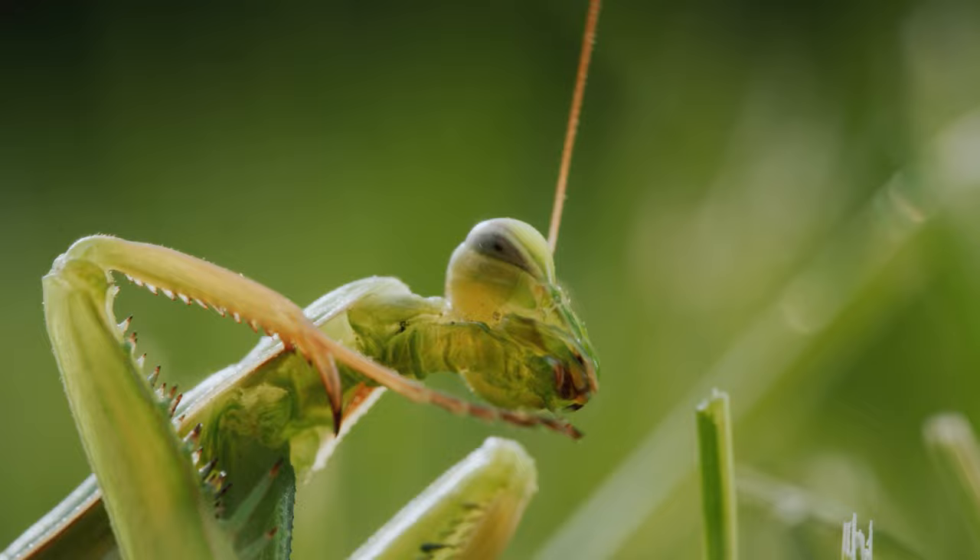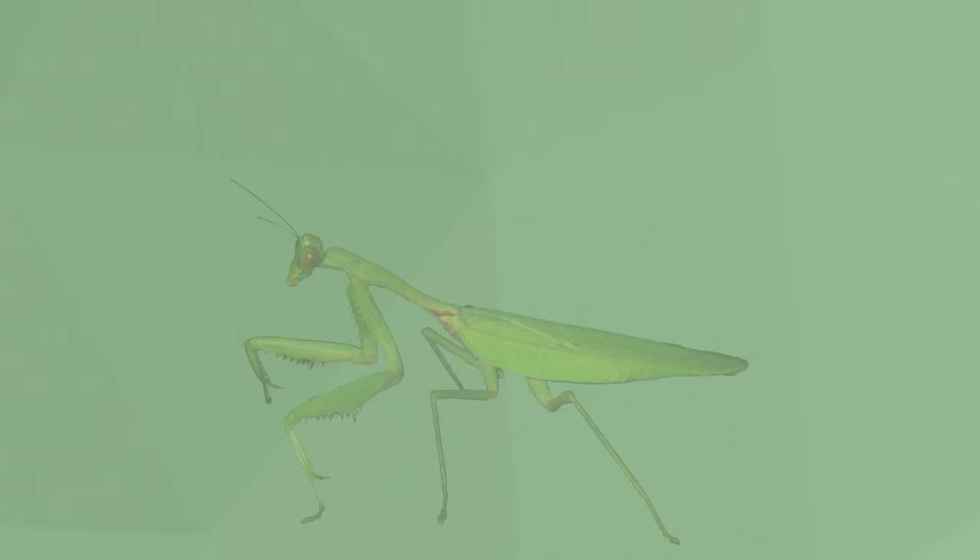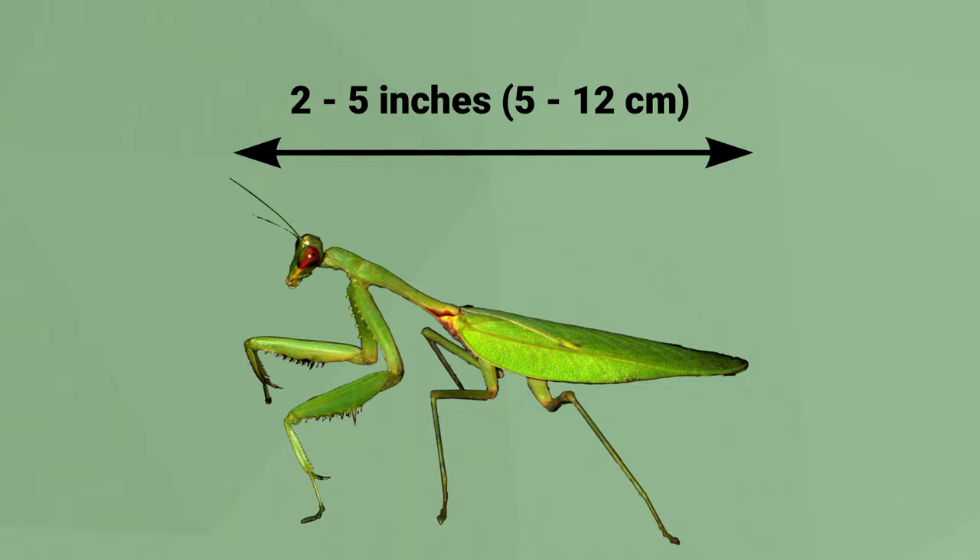They also have antennae that they utilize to sniff. The praying mantis, like all mantids, is sexually dimorphic, with females being larger than males. Adults generally range from 2 to 5 inches long.